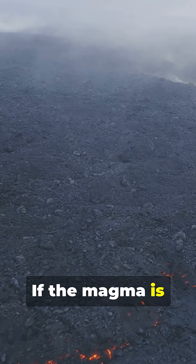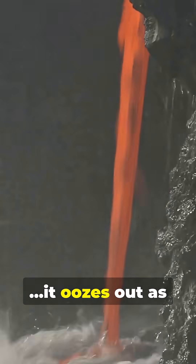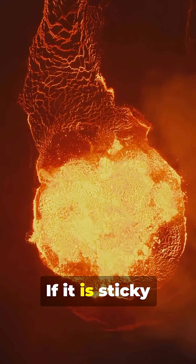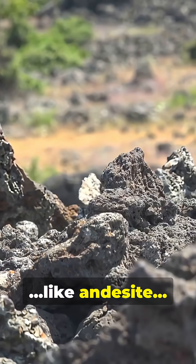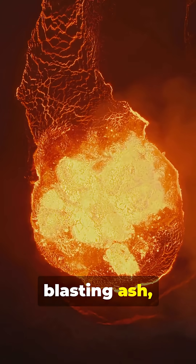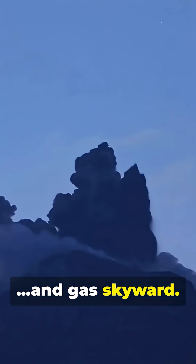If the magma is runny, like basalt, it oozes out as lava flows. If it is sticky and gas-rich, like andesite or rhyolite, pressure traps gas until it explodes, blasting ash, rock, and gas skyward.